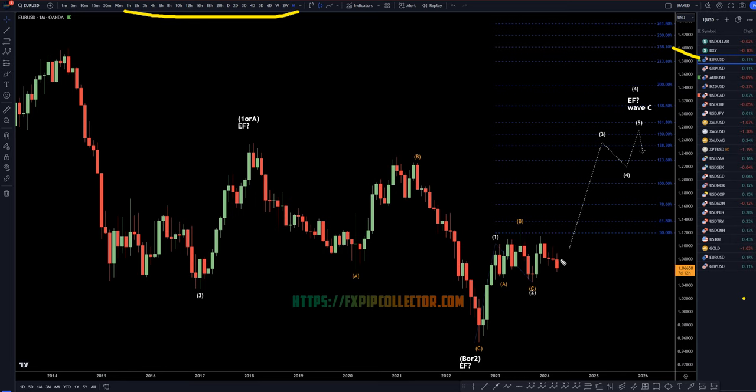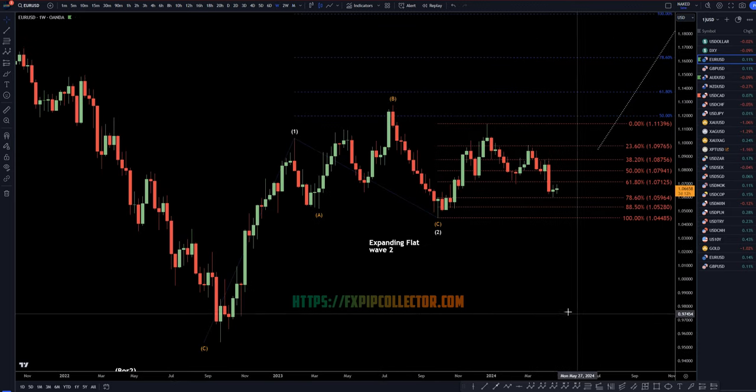In the US dollar, we've definitely been drifting down for several months now, but I still believe that this is going to make a higher low. I still think this is going to either go up and make an expanding flat, or possibly a running flat, which in that case may actually go down to one of these lower fibs. Either way, I still think we have a pretty significant move to the upside coming at some point. This is the monthly, so it may take a very long time to play out.